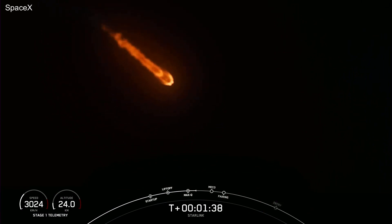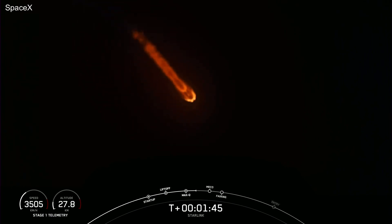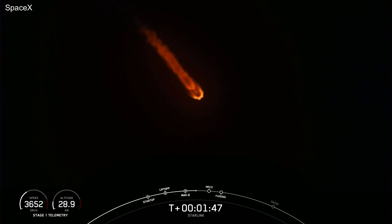Now we're about a minute away from a series of events that will occur back-to-back. First one will be main engine cutoff, or MECO, followed by stage separation, SES-1, and fairing separation.